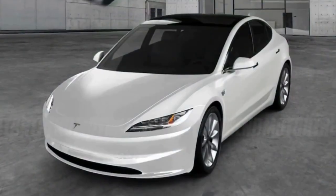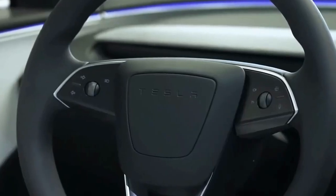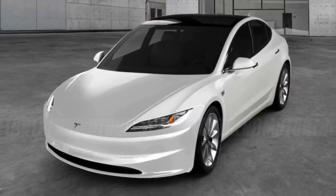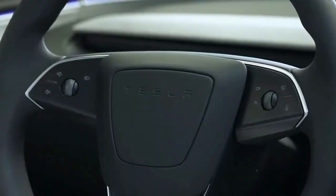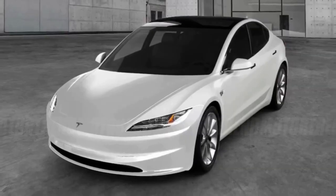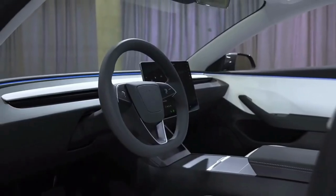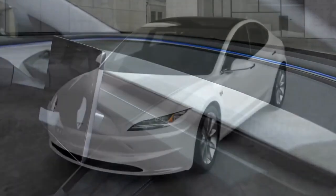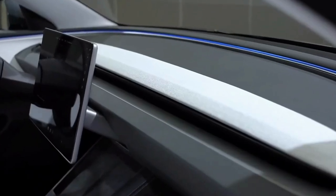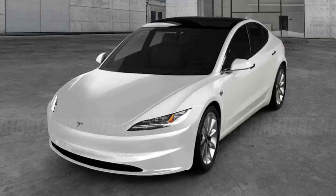Today's Model 3 boasts a range of 272 miles with its standard range pack and rear-drive, a figure that jumps to 358 miles with the dual-motor long-range example. The speedy Performance model tops the long-range's power output but sacrifices some range, with a 315-mile estimate. We'll know more about the refreshed Model 3 when U.S. market information becomes available, but figure on the new EV going on sale soon. Tesla is already marking down current Model 3s in inventory, in likely anticipation of clearing out room for the new model.